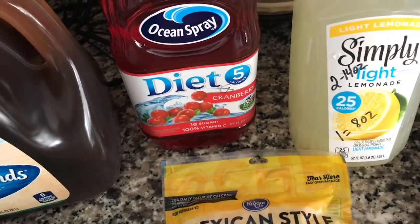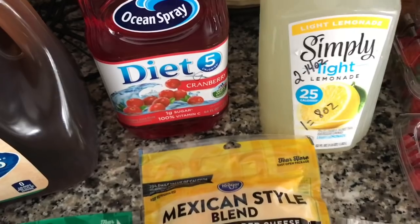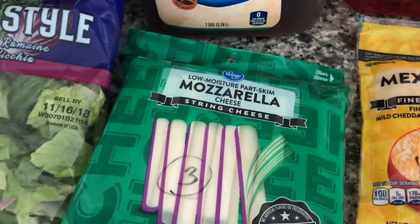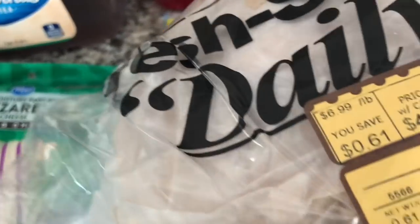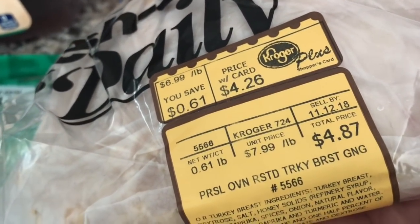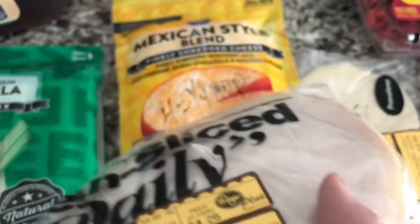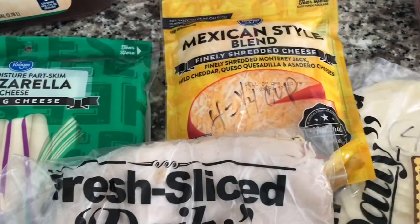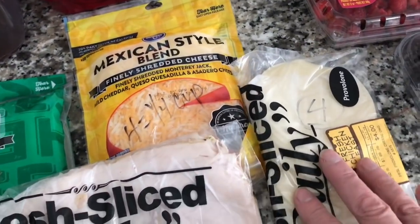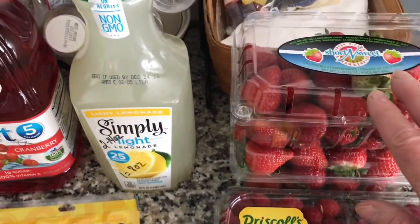Zero for the diet cranberry juice. The lemonade is two points if I have a 14-ounce glass, but if I have like an 8-ounce glass, it's only one point. I buy the oven roasted turkey, but when I put it through my tracker, it says it's a point for two ounces — I don't know what I'm doing wrong. The provolone is four points for an ounce of the cheese. And then of course I have my berries — I got my blackberries, my raspberries, my strawberries.